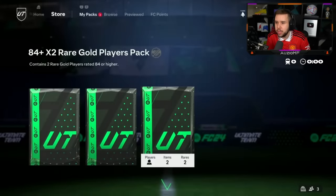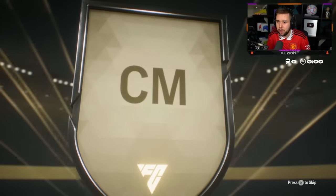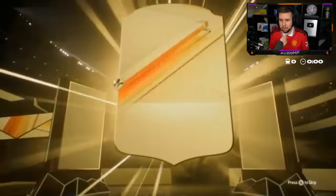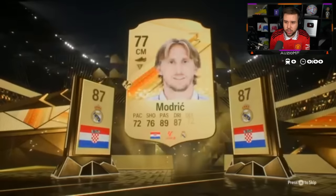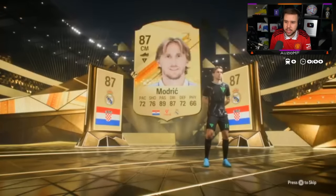Not pushing it — full walkout from these three packs, let's hope he can get someone good as well. 84 plus times two — struggling to open but it's all good. That's our first walkout and we get a double right EA? We get double — okay, I'm pushing my luck. Modric — 85, 85 EA, and I'll take that.